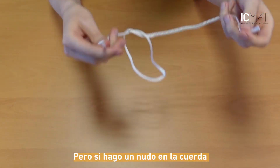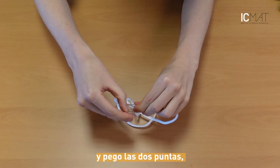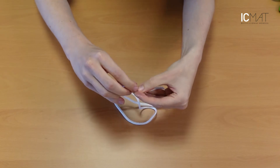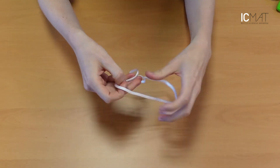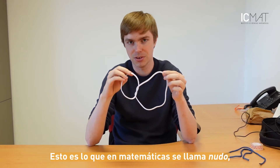But if I tie a knot into the string and then glue the ends together, then there's nothing that I can do to get rid of the knot. So this is what a mathematician calls a knot.